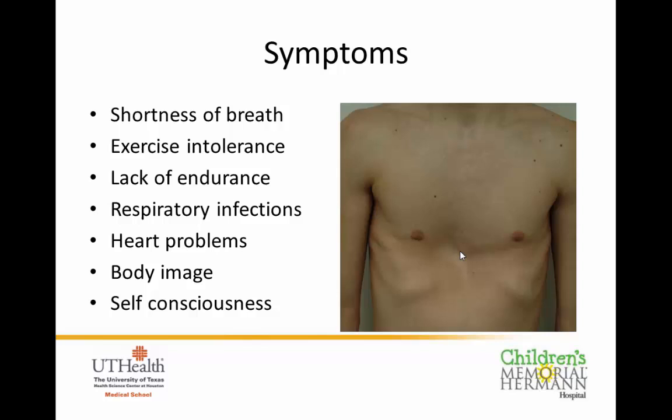These kids usually come in with different types of complaints. Most often it's shortness of breath or exercise intolerance — they can't keep up with their friends playing soccer, or they used to run all day long but now lack endurance. Some have recurrent infections or pneumonias, and some develop heart problems. But a lot of these kids develop body image issues — they become very self-conscious that their chest looks different and can become withdrawn and not want to interact with other people.